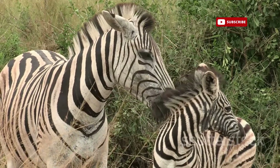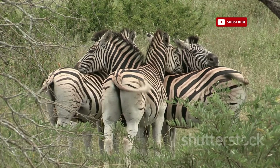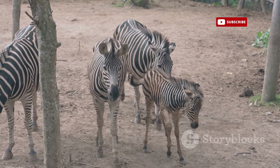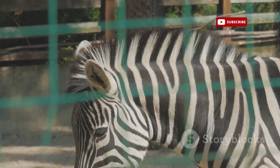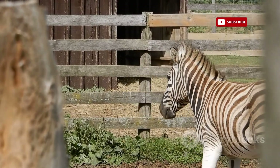The stallion's harem consists of several mares and their foals. The mares form strong bonds with each other, often engaging in mutual grooming and sharing the responsibility of raising their young. Within the herd, communication is key to survival. Zebras communicate through a complex repertoire of vocalizations, including barks, snorts, and whinnies. Each sound conveys a specific message, from signaling danger to expressing contentment.